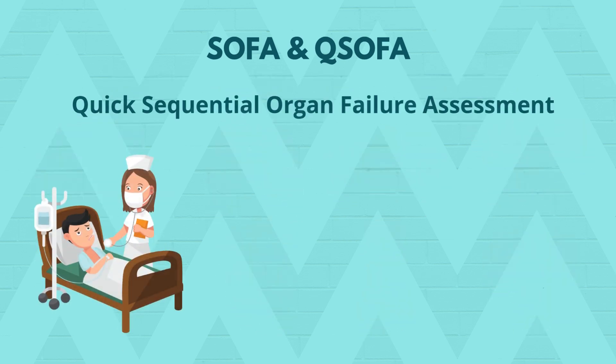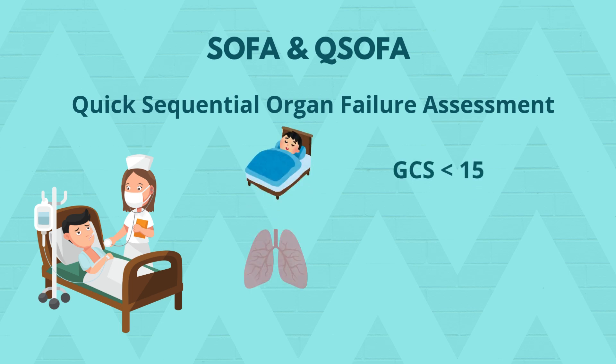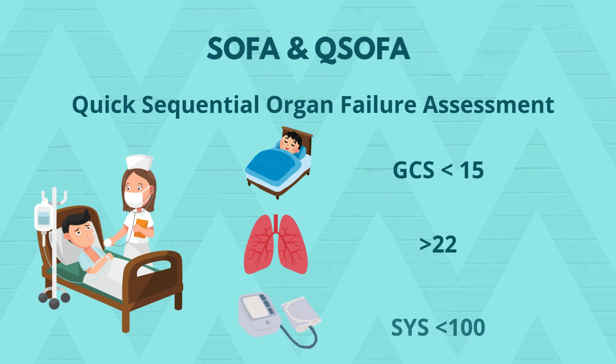qSOFA — also called Quick SOFA — is a simplified version for rapid bedside assessment, especially used outside the ICU. The three qSOFA criteria are: altered mental state (Glasgow Coma Scale below 15), respiratory rate above 22 per minute, and systolic blood pressure below 100. A qSOFA score of 2 or more indicates high risk of poor outcome — think sepsis, escalate care and consider full SOFA.